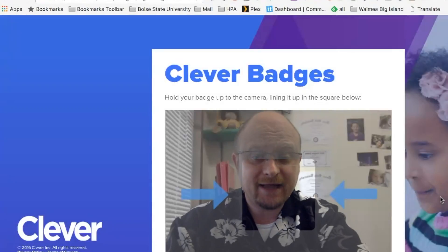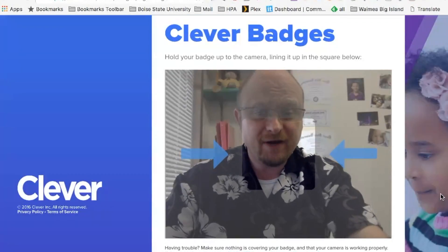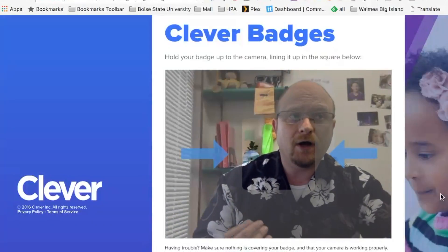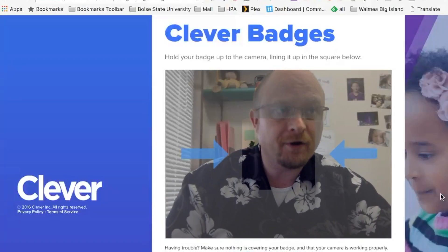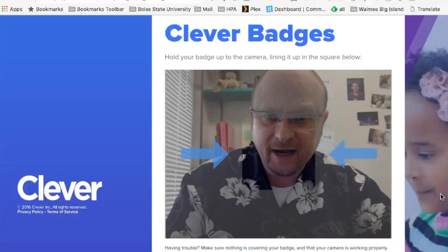Today I'm at clever.com. Clever Badges is a very simple method for logging into your school accounts. Say you have a student — a younger student, a kindergartener — you want them to log in. They're not adept at typing.